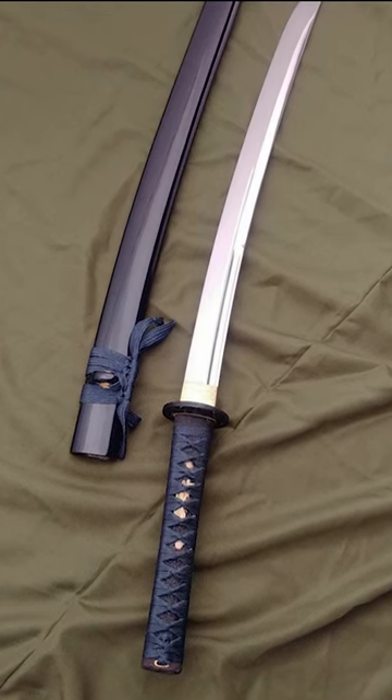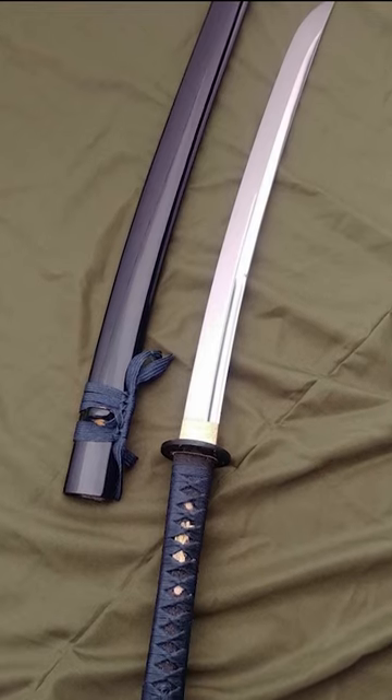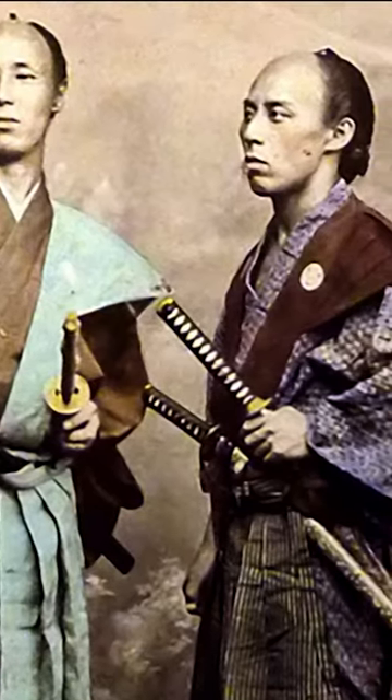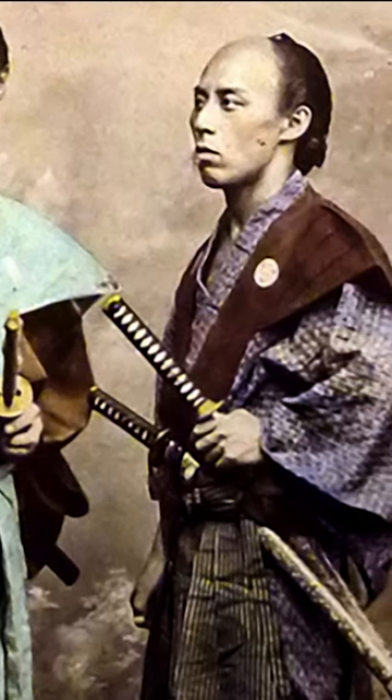The wakizashi was a shorter sword than the katana. The two weapons were often carried simultaneously on the samurai's waist. Only samurais were allowed to carry the pair of swords known as daishou. This symbolized social power and personal honor.